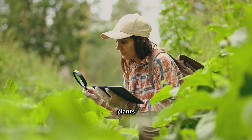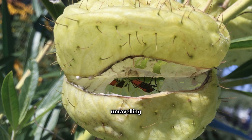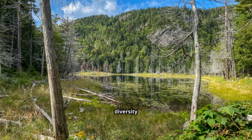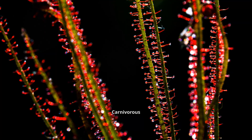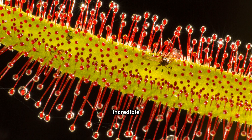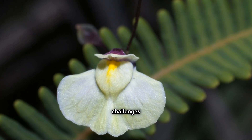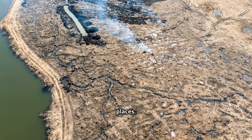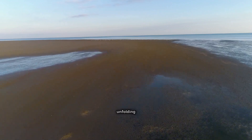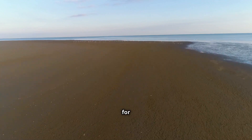The study of carnivorous plants continues to reveal new wonders. Scientists are constantly discovering new species and unraveling the complex mechanisms behind their traps. We are only beginning to understand the full scope of their diversity and ecological importance. Carnivorous plants, with their unique adaptations and fascinating hunting strategies, remind us of the incredible power of evolution. They demonstrate nature's ingenuity in overcoming challenges and thriving in even the most unexpected places. So, next time you encounter a bog or swamp, remember the silent drama unfolding beneath your feet. A world where plants bite back.